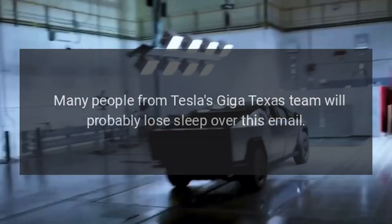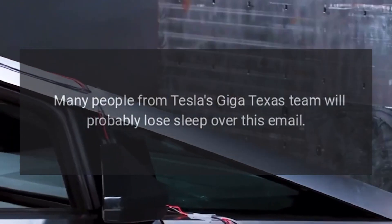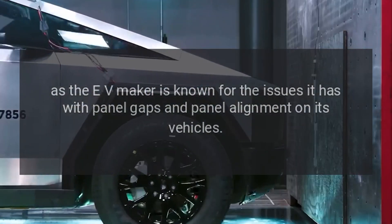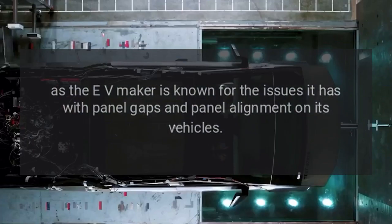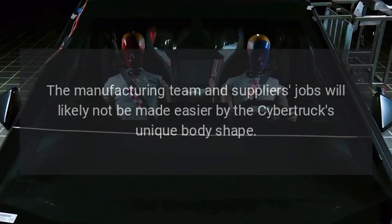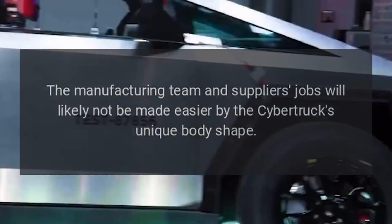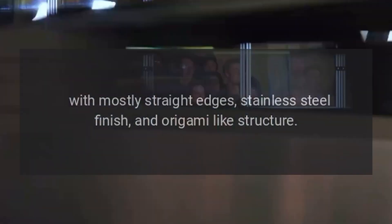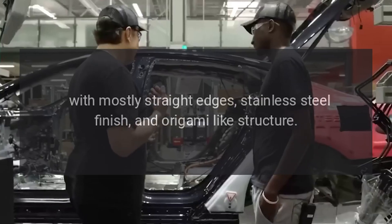Many people from Tesla's Giga Texas team will probably lose sleep over this email, as the EV maker is known for the issues it has with panel gaps and panel alignment on its vehicles. The manufacturing team and suppliers' jobs will likely not be made easier by the Cybertruck's unique body shape, with mostly straight edges, stainless steel finish, and origami-like structure.